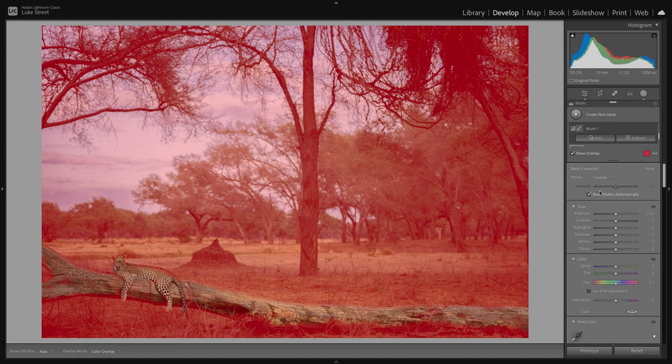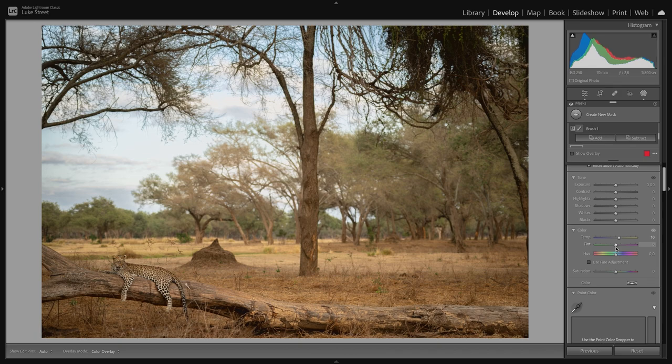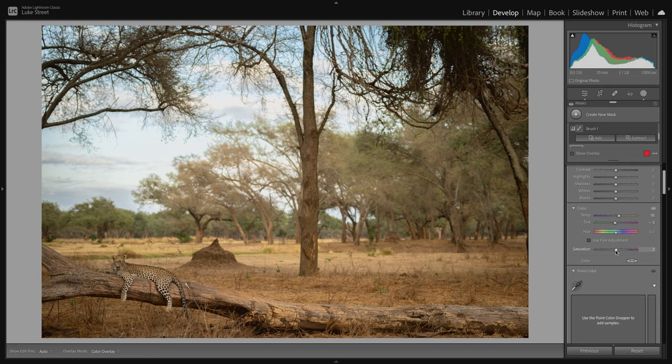Let's go back to our background mask. The sky has been fairly well exposed so we're not going to do too much here. Let's give it a little bit of warmth, then re-center — turn the overlay off. The sky is still looking beautiful and actually looks a little bit more natural as you do this, not so candy-floss blue. Then let's play with the tint, maybe just green it up a little bit, and give saturation a couple of clicks up.